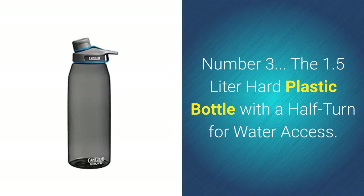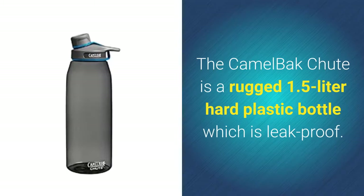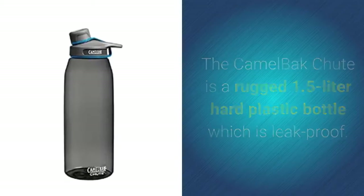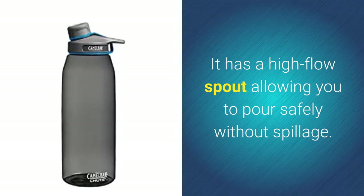The CamelBak Chute is a rugged 1.5 liter hard plastic bottle which is leak-proof. It has a high-flow spout allowing you to pour safely without spillage.